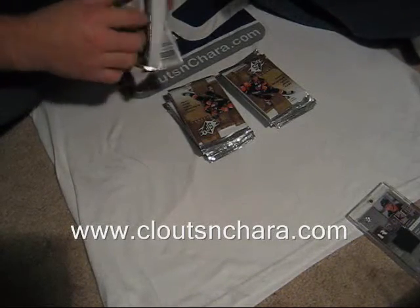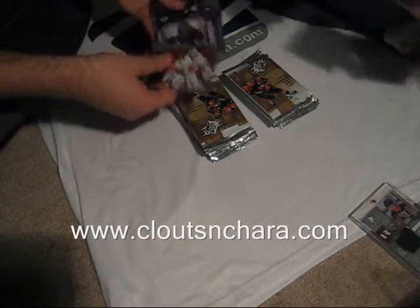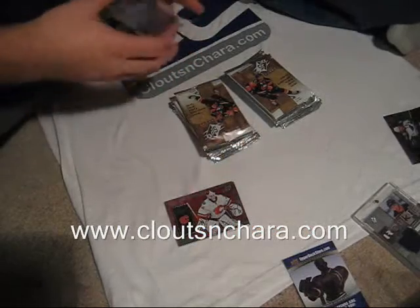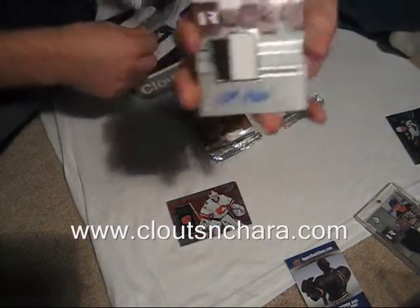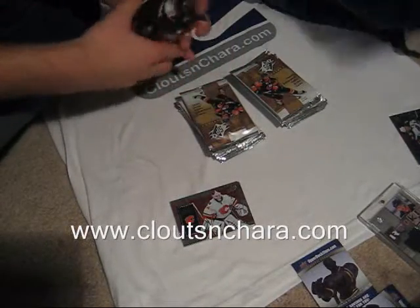Rock, emerald. I start off with base. Wow, two color - first two color we've seen. Number 196, 0789, rookie jersey auto - Anti-Niemi. Very, very solid one. Base, two color to boot.